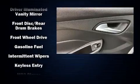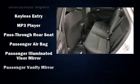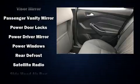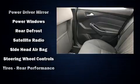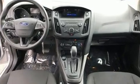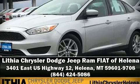With side curtain airbags supplementing the rest of the safety network, you can be assured that you and your passengers will experience top-tier protection. A Carfax History Report provides you peace of mind by detailing information related to past owners and service records. Stop by our dealership or give us a call for more information.